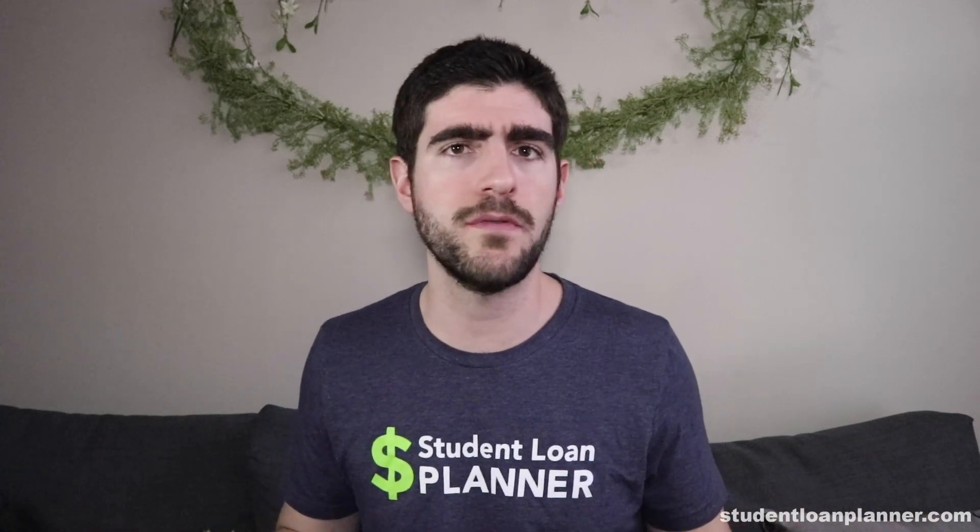We sent out a survey to our readers at studentloanplanner.com to ask what was your experience with your student loan servicer, and we got a lot of responses back from people who specifically mentioned Navient as their student loan servicer. Navient is pretty much the biggest one out there, with millions of different borrower accounts. To understand Navient, you should know that it is basically a spin-off of Sallie Mae.